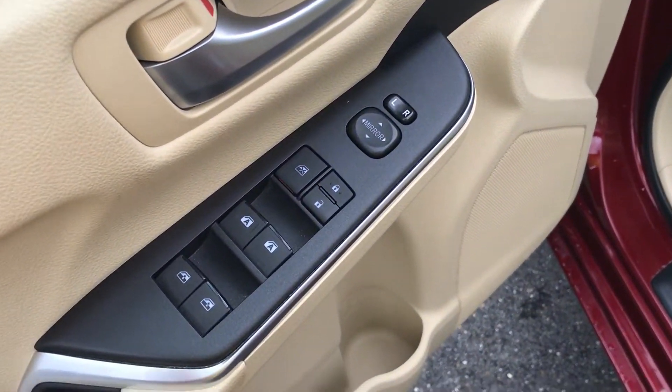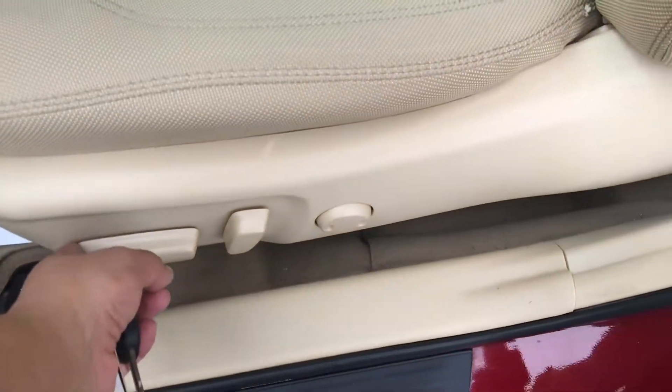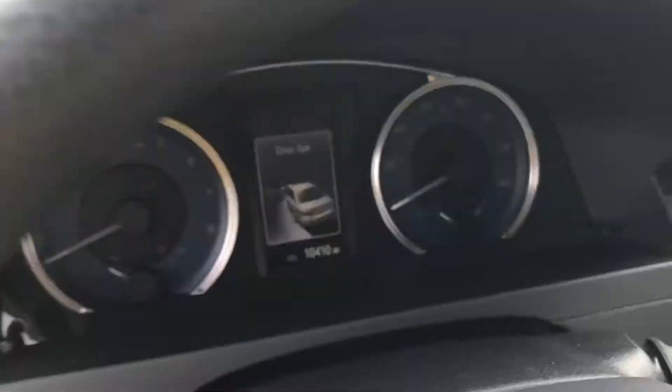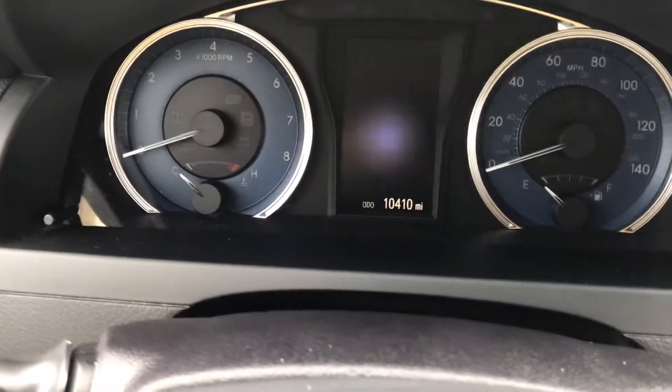You do have all power options as well. The two front windows are automatic up and down. Driver's side power seat, as well as a power lumbar. As we get into the car, you have your traction control button, and there's 10,000 miles on it. What I'm going to do is just start it up.